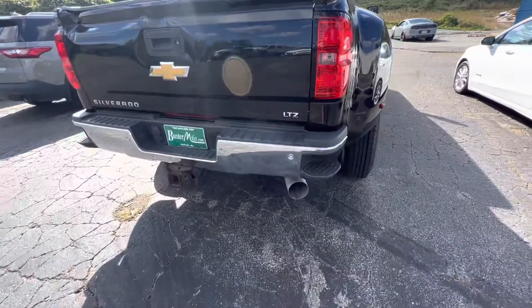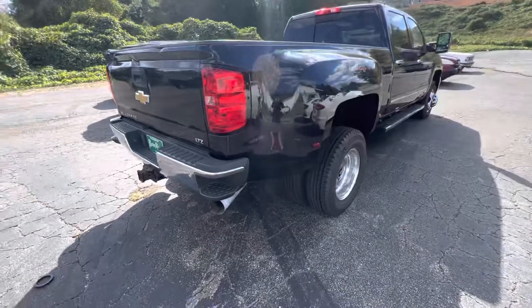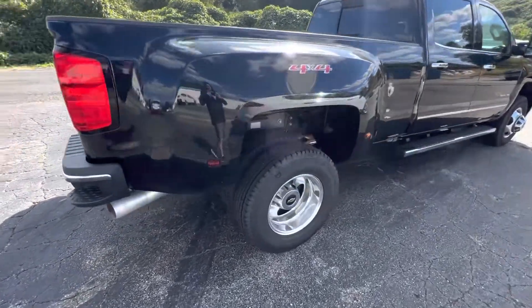Rear parking sensors. Four-way, seven-way plug. Of course, heavy-duty trailer hitch. Four-wheel drive.